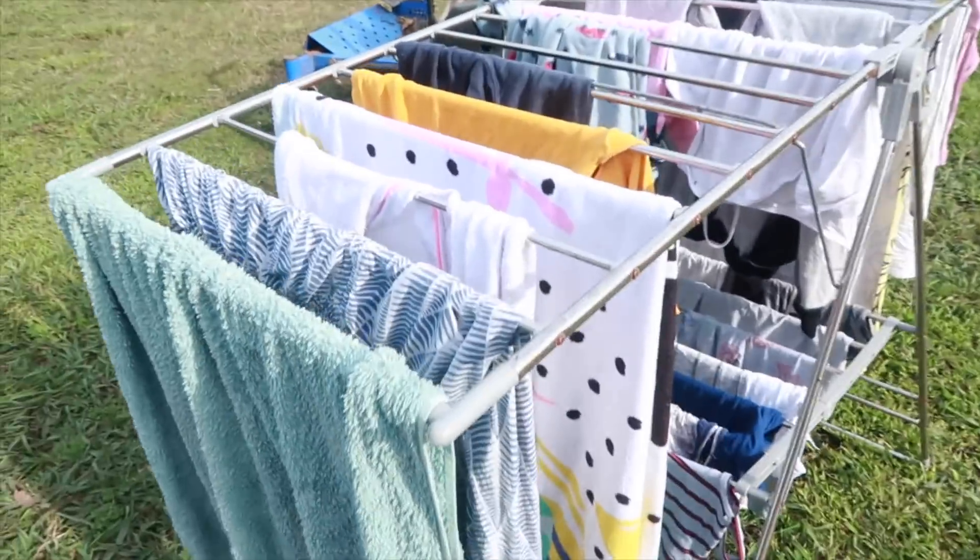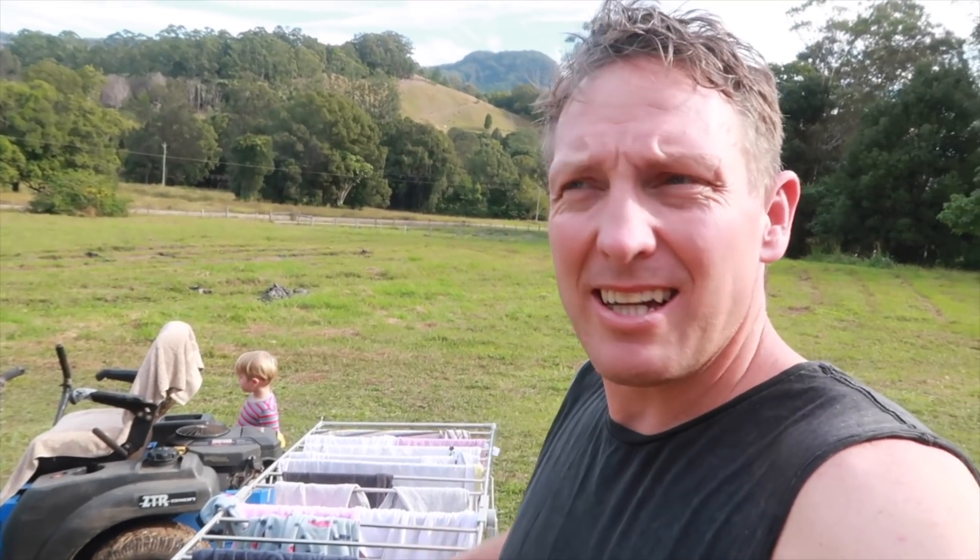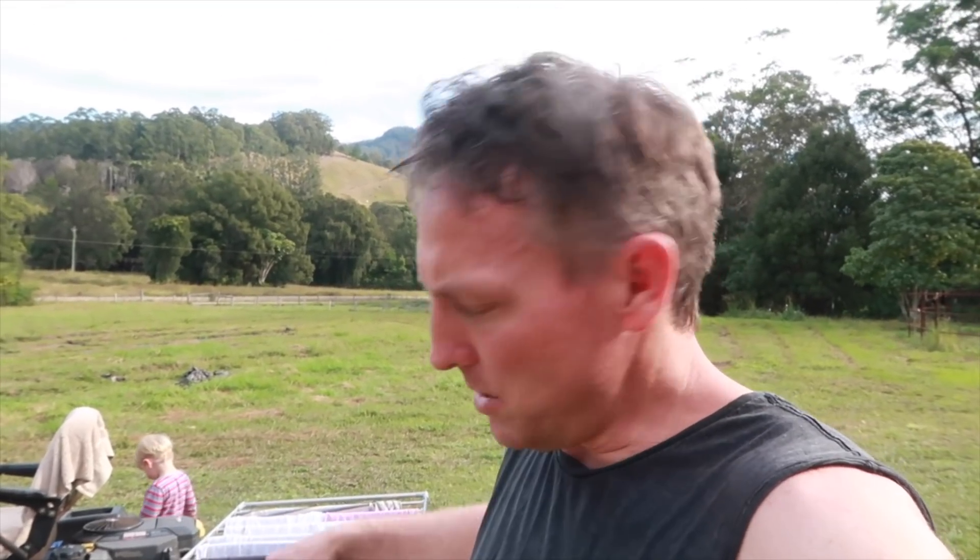I've got the washing hung out but it just never dries here. It's so humid — it's not that humid today but enough to just make drying clothes very difficult. Probably going to have to do a run to the laundromat and put them in a dryer, but that's the last thing on my agenda today.